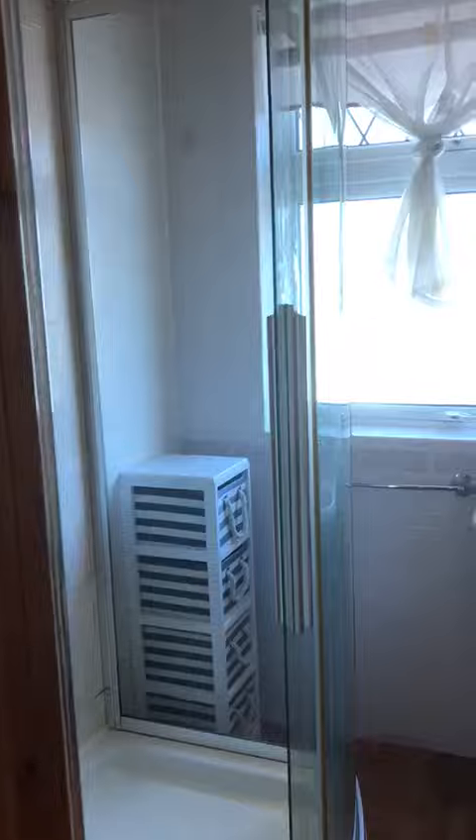And then we're heading around to the shower room. So it's got a sink, shower, and then the old airing cupboard was in there. There's a combi boiler which does your gas central heating and hot water.